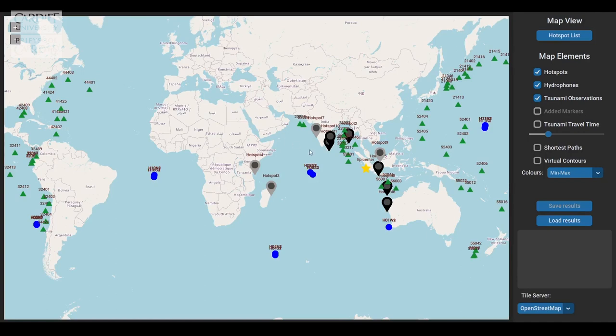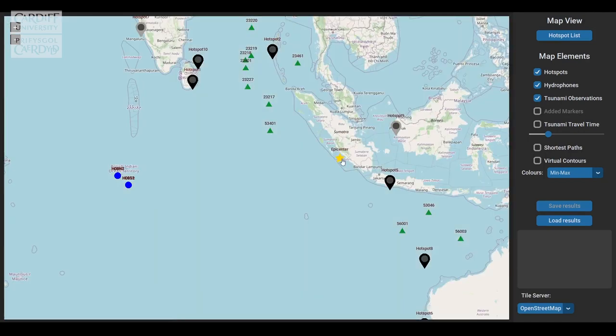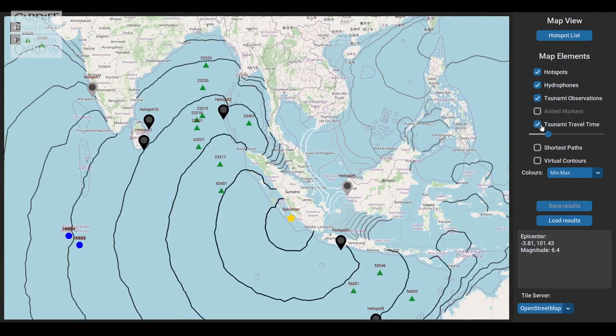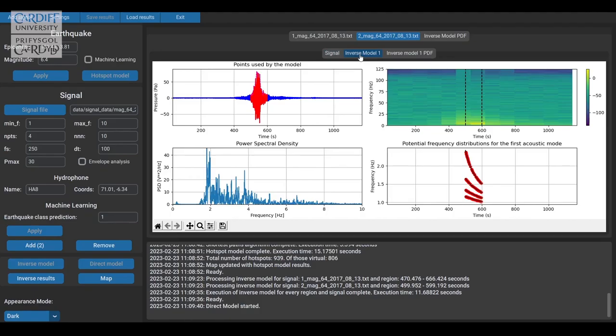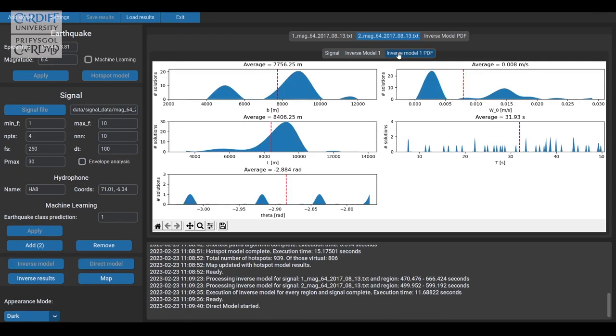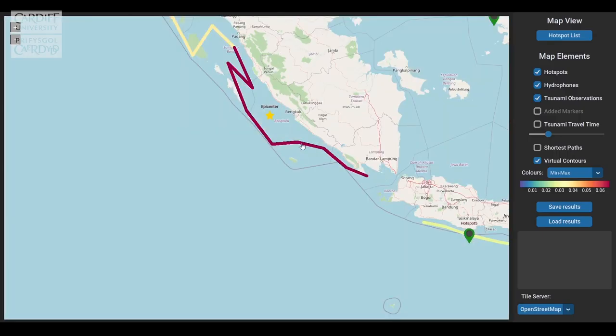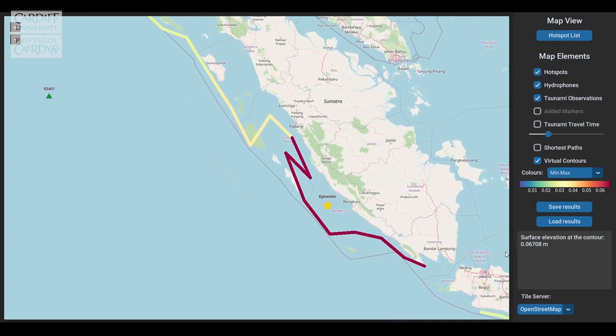We have trained an AI model that is able to identify and classify the type of the earthquake. To complement the AI model, we also developed an analytical model. An analytical model allows us to calculate the effective vertical movement of the water that causes tsunamis, using the same sound signals that are generated by the earthquake.